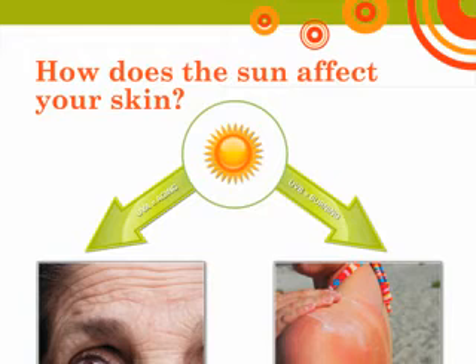UVA rays, which pass through window glass, penetrate deeper into the dermis, the thickest layer of the skin. UVA rays can cause suppression of the immune system, which interferes with the immune system's ability to protect you against the development and spread of skin cancer. UVA exposure is also known to lead to signs of premature aging of the skin, such as wrinkling and age spots.